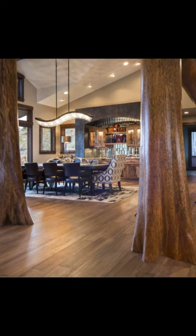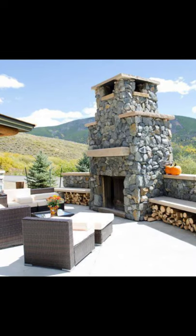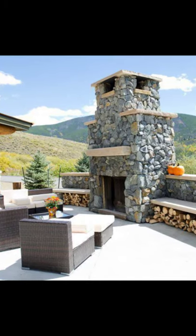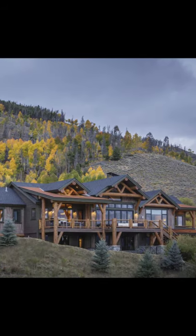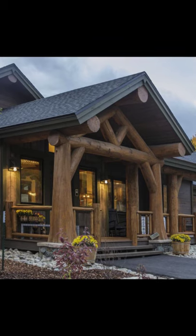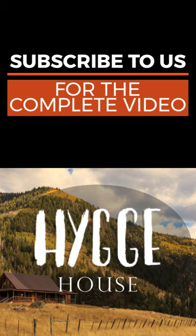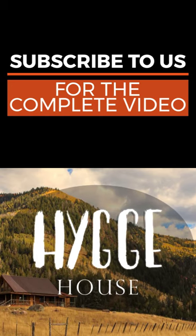Highlights of this stunning log cabin building include 5,763 square feet of living space with 4 bedrooms and 5.5 bathrooms, and a detached 1,192 square foot garage. Arapaho Architects designed the log-accented open floor plan. The Ptarmigan Ranch has sweeping views of the mountains.